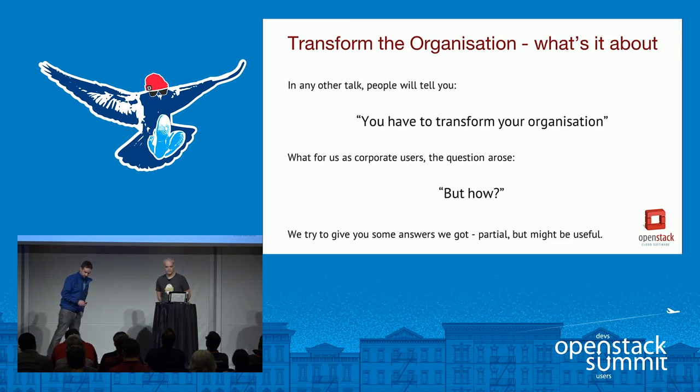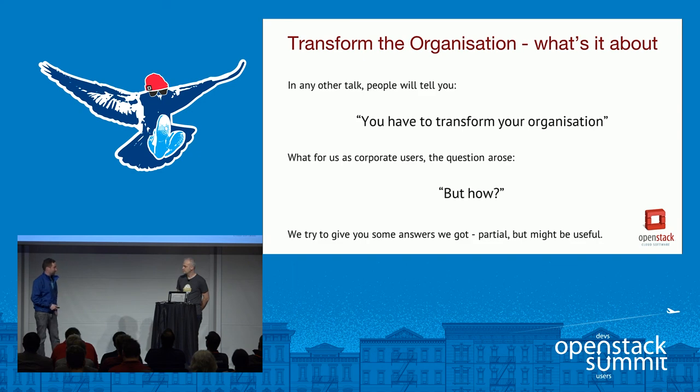Now it's my turn. Thanks, Gerd, for your part of the talk and for all the support you and Mirantis are giving. I'm responsible, among other things, for the operations of the on-site Group IT cloud. What everyone tells you is that you have to change your organization to be successful with cloud, but nobody has pointed out exactly how to do this. I haven't got a recipe either, but I'd like to share some experiences, consequences, and recommendations. Feel free to ask questions straight away; we'll have a Q&A afterwards as well.